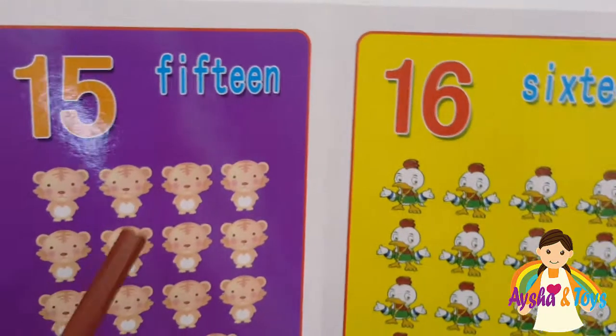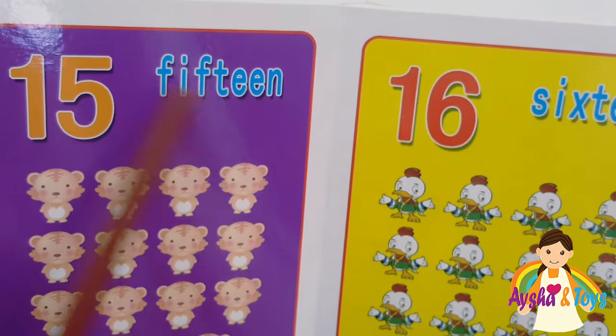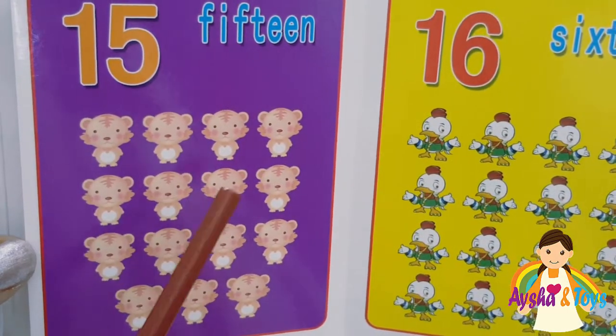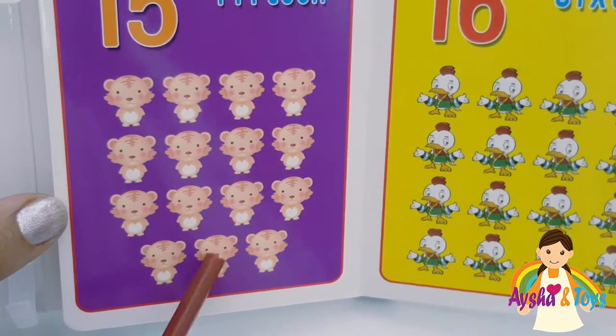Here we have fifteen. F-I-F-T-E-E-N, fifteen. Six, seven, eight, nine, ten, eleven, twelve, thirteen, fourteen, fifteen.